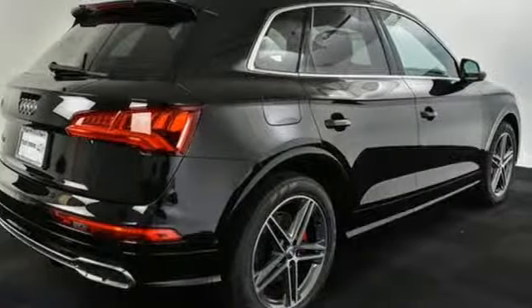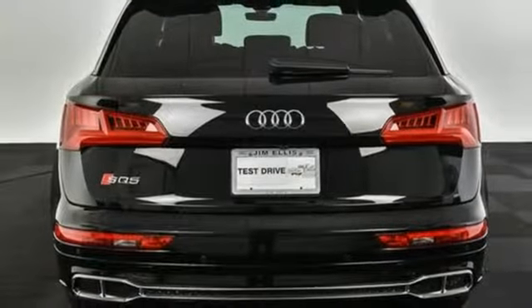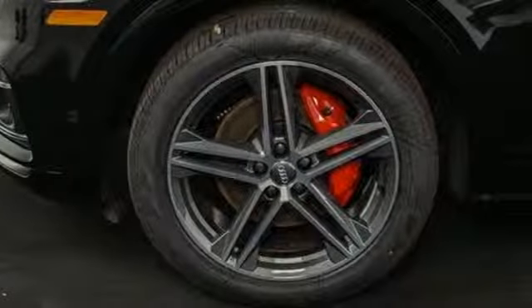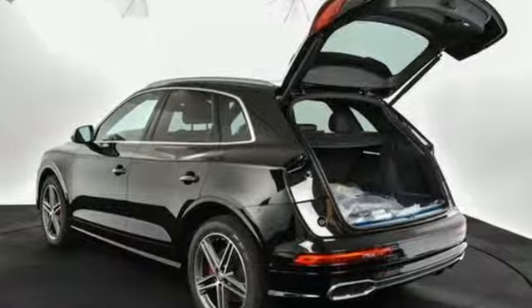First and second row express open and close sliding and tilting sunroof. Streaming audio. Doors and push button start proximity key. Front heated and ventilated bucket seats. External memory control. Dual zone climate control. Auto dimming mirrors and power heated mirrors.